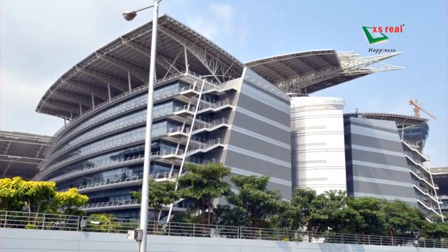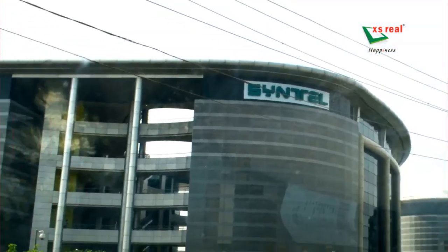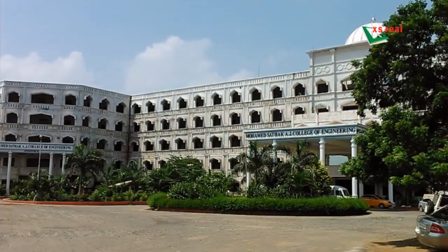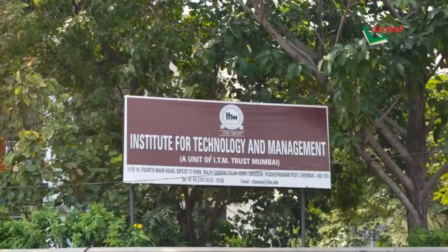The locality is supported with a sound social infrastructure with residential areas, educational institutions, transportation, and more.